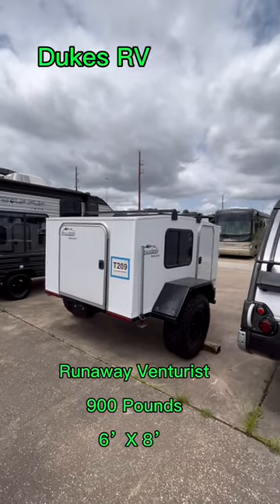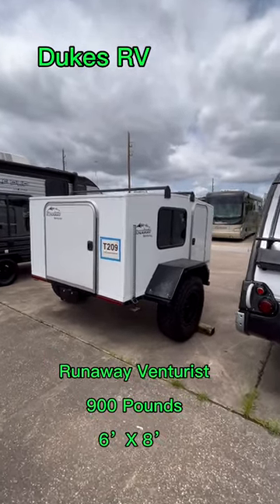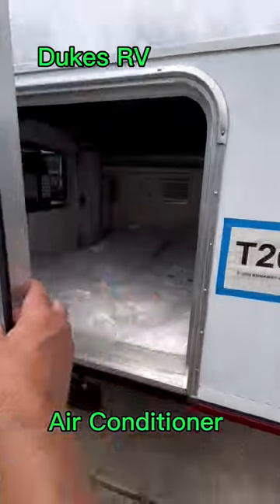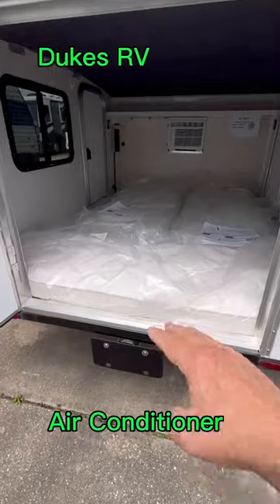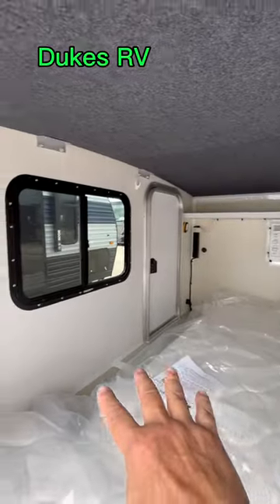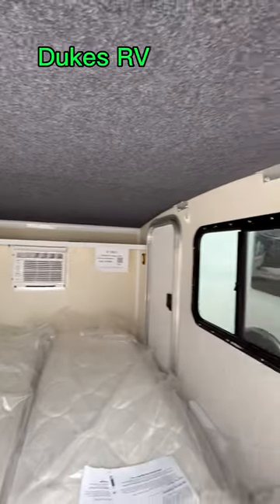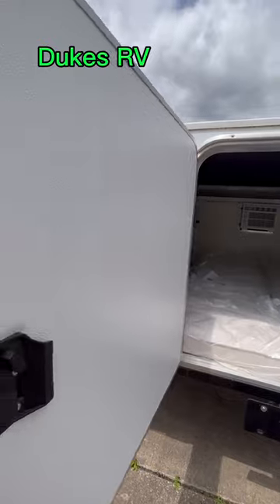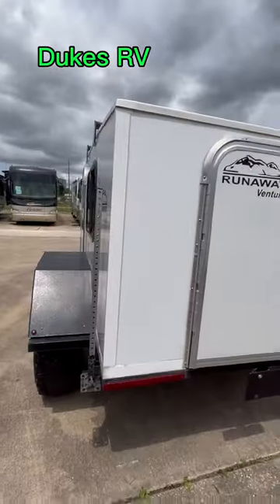Let's take a look at this 900-pound travel trailer that you can take anywhere and pull with just about anything. You can get in from the back or the side. It's got three twin mattresses so somebody can get in over there — you don't have to climb over each other. You've got an air conditioner, so you'll be very comfortable in here if it's raining or windy outside.